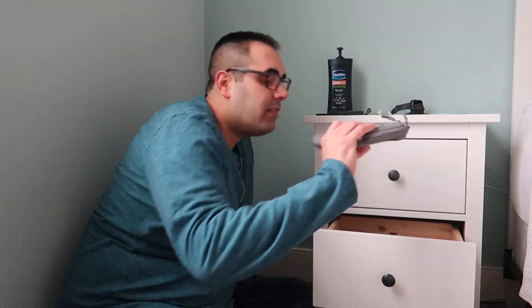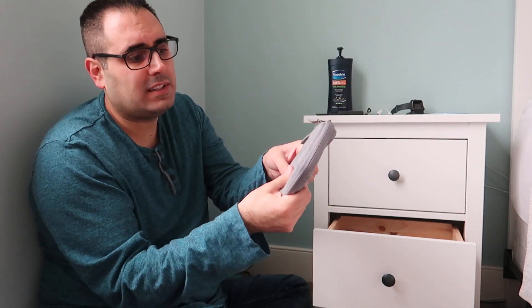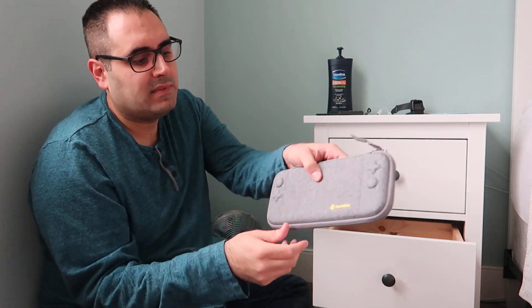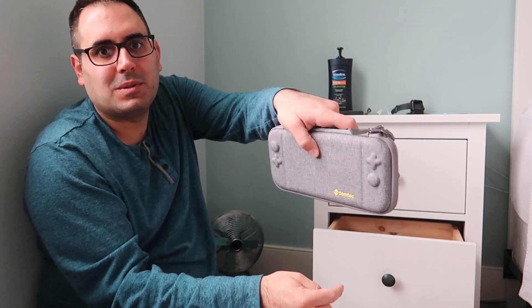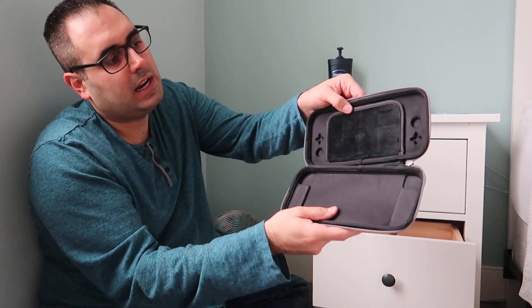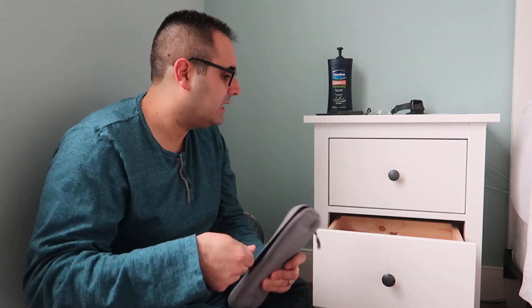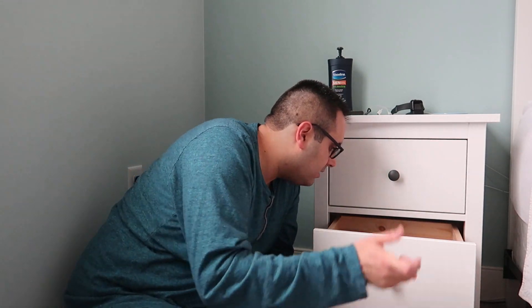The last Switch item is a travel case — I don't use it in the house, but if I'm going somewhere or on vacation I throw the Switch in here. It's a Tomtoc brand, and I absolutely love this color. It's hard and soft at the same time, has two zippers, opens up to fit the Switch, and has slots for game cards — which I don't have since I go digital.